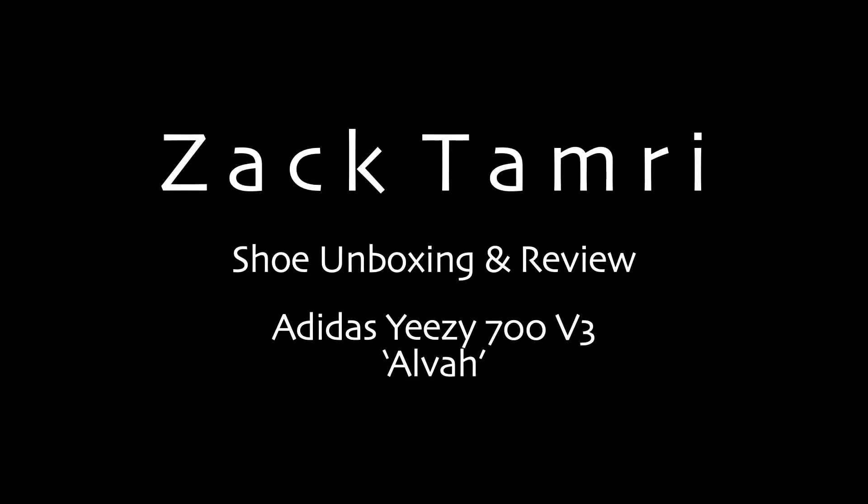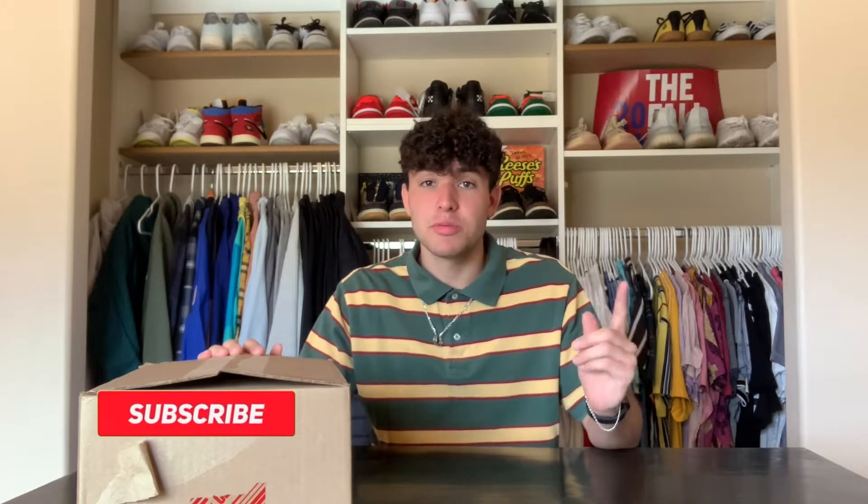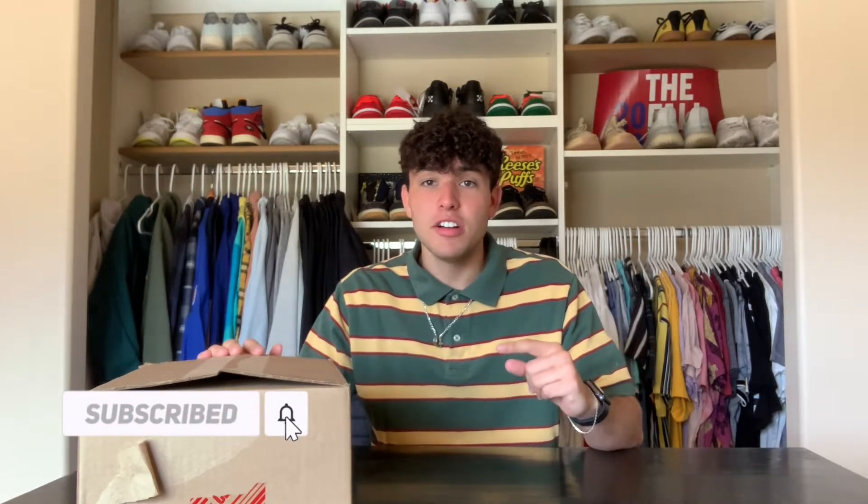What is good everyone, welcome back to the channel. Today I got another Yeezy for you guys. Now today we got a Yeezy that came out a little bit ago but I have not done a video about them, so I decided to throw one up on the channel for you guys. If you haven't already, make sure to hit that subscribe button, like this video, and comment for more. I know I'm late getting this video posted up, but today I have the Yeezy 700 V3 Alva.